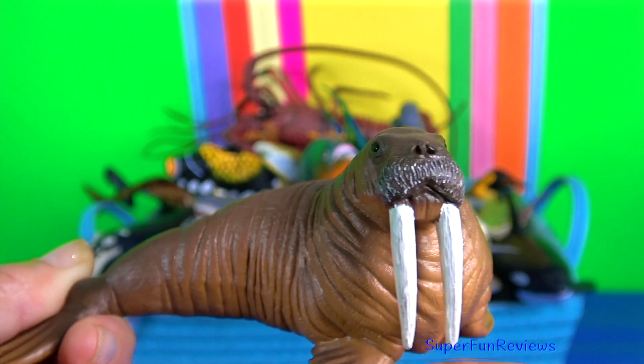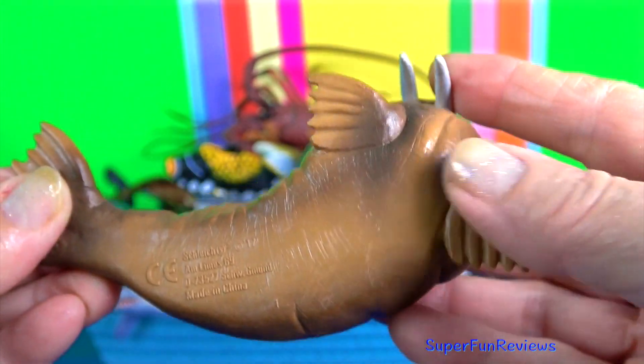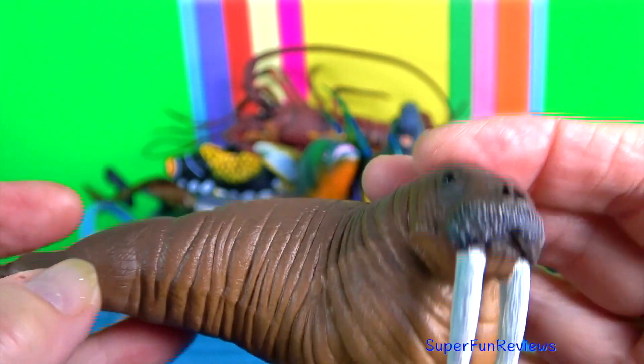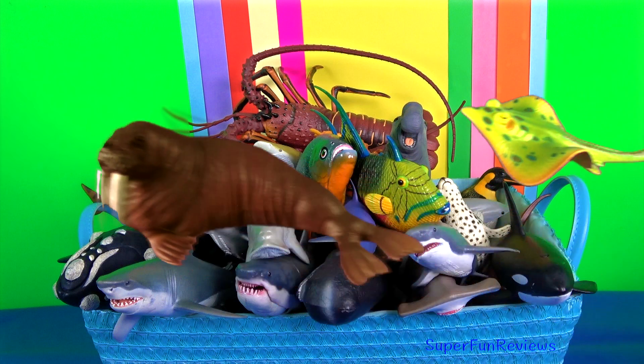Walrus. They maintain a high body weight because the blubber stored underneath their skin keeps them warm and the fat provides energy to the walrus. They lack external ears.